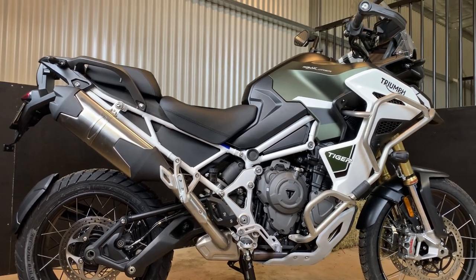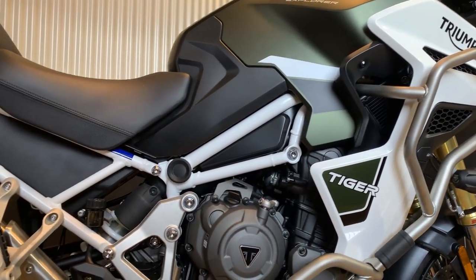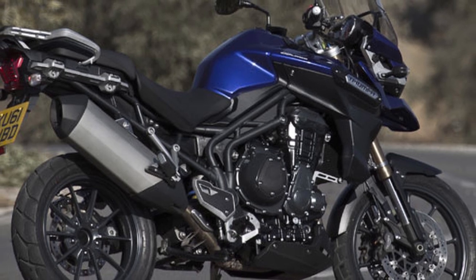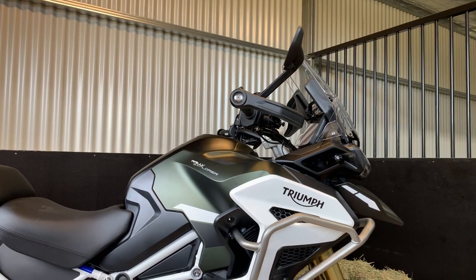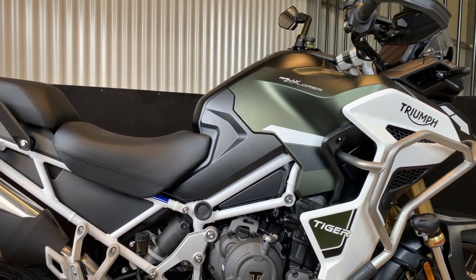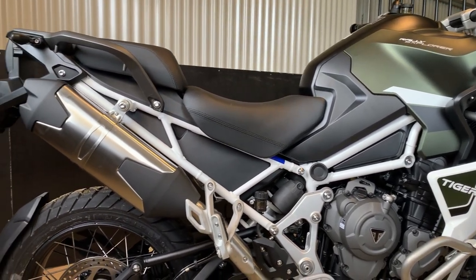The new Tiger 1200 means business. The earlier 1200, first introduced in 2012, was considered to be a bit of a porker and not the sharpest tool in the shed when it came to off-road touring. Let's take a brief look over the new 2022 bike to see some of the serious work Triumph have done to place their new bike at the top of the pile — as Triumph's new king of the jungle.